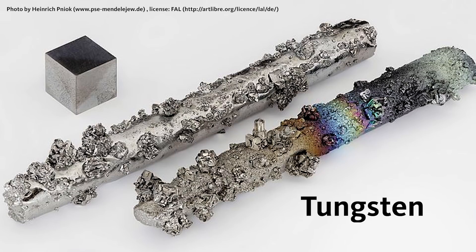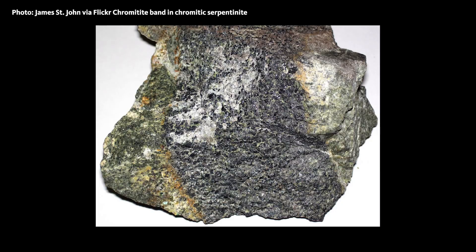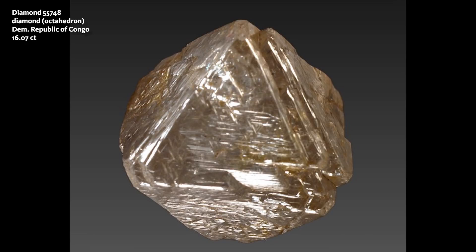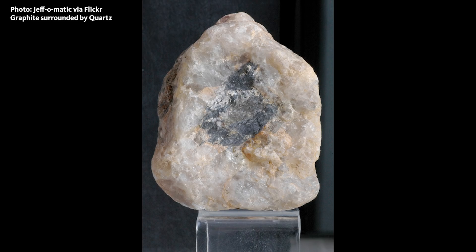Some of the hardest metals we have on Earth are tungsten and chromium. Tungsten does not typically occur naturally — I've not seen any naturally occurring examples of tungsten. Chromium is a little bit harder than tungsten and does occur naturally in some diamond mines in northern parts of Russia. The hardest elements on Earth — carbon actually has both the hardest and the softest forms. The hardest form of carbon is diamond, the hardest substance we have on Earth, and the softest is graphite, which is also made out of pure carbon.